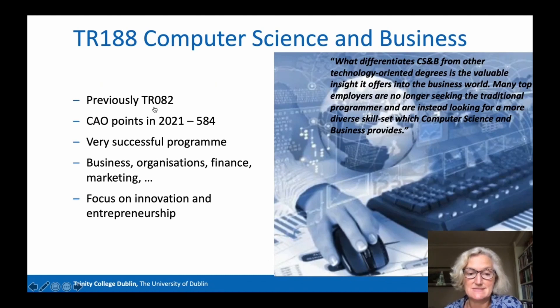Computer Science and Business has code TR188. This is a well-established and successful combination, previously known as TR082. Entry in 2021 via the Irish CAO system required 584 points. In the first year, students study business, organisational management and economics. In later years, there's a broad range of business topics such as finance, marketing, HR, accounting, innovation and so on. For details, go to the Trinity Business School Joint Honours entry in the Undergraduate Prospectus.